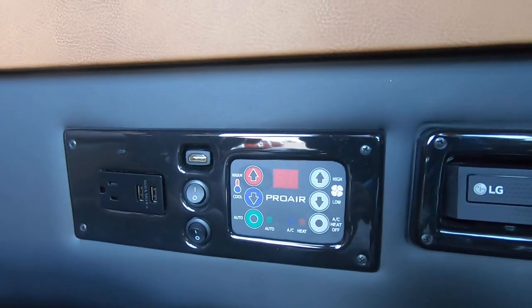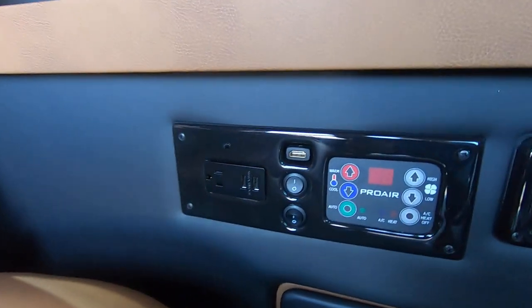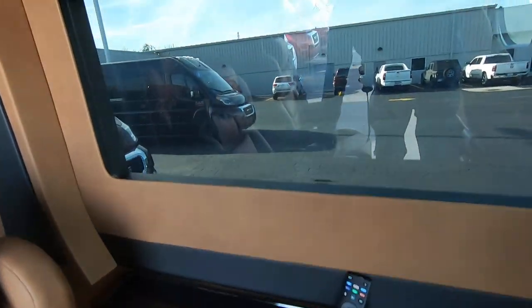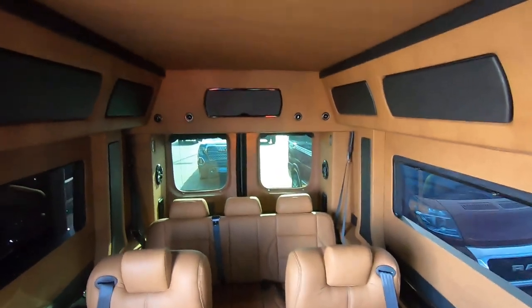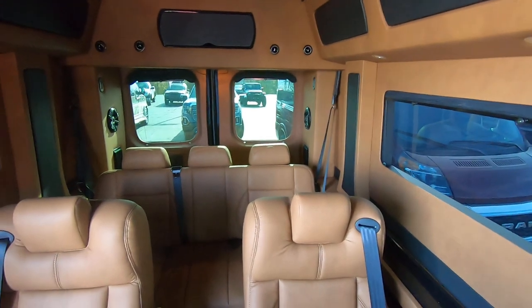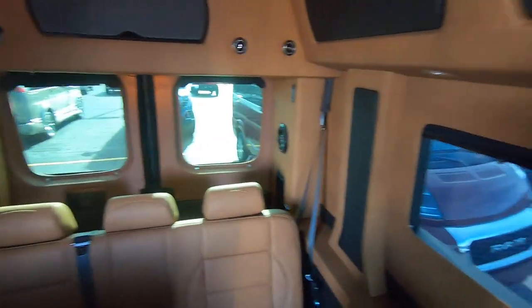There's a pro rear HVAC system for rear heating and air. If you want to hook up a gaming system to the TV, you have HDMI, USB, and power outlets right there. Privacy shades are available all around, and there's a six-foot-four interior height — you can stand up and walk right through. It's a front-wheel-drive van with no rear driveshaft, giving a lower floor and higher ceiling clearance.